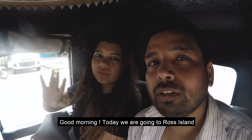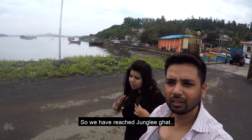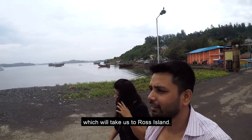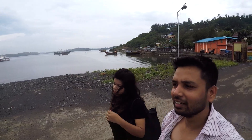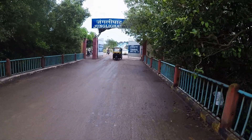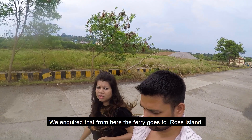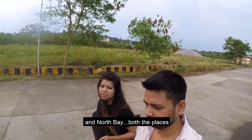Good morning, today we are going to Ross Island. We have reached Changli Ghat. From here we will board a ferry which will take us to Ross Island. We inquired that from here the ferry goes to Ross Island and North Bay, both the places.